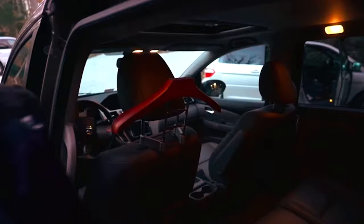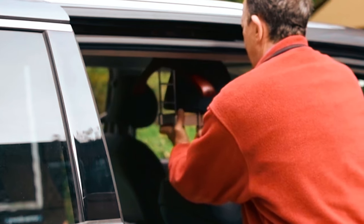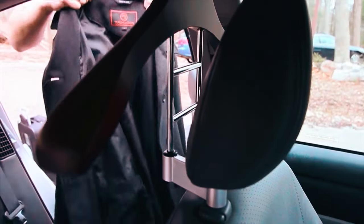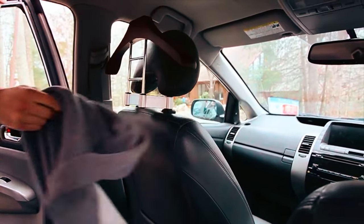Whether it's a heavy winter coat, a suit jacket, or multiple shirts, this hanger offers versatility and convenience. Say goodbye to driving with bulky coats and snow-covered jackets on your seats. Keep your clothing looking sharp and organized with this functional and stylish car coat hanger.